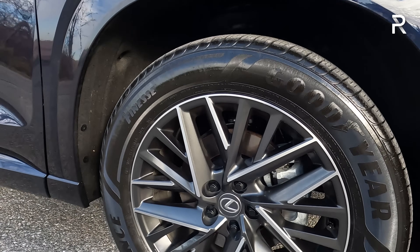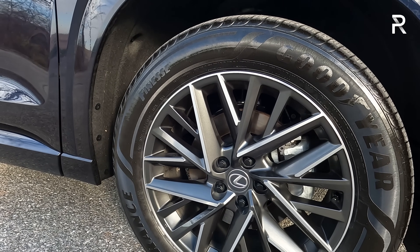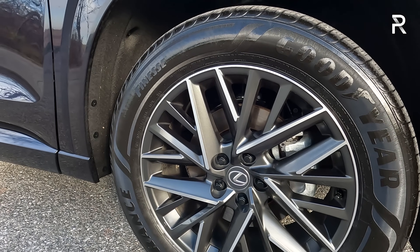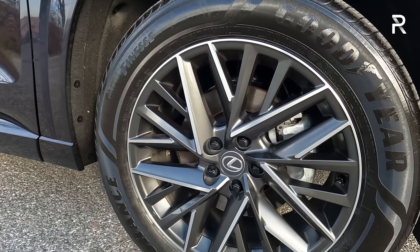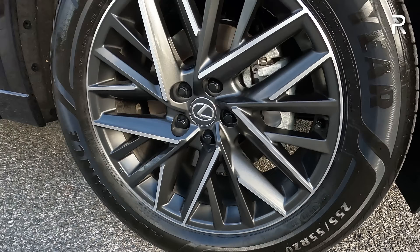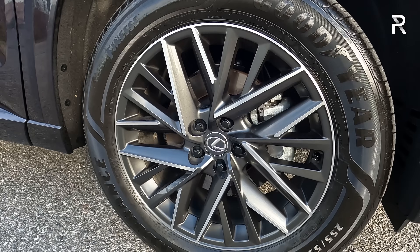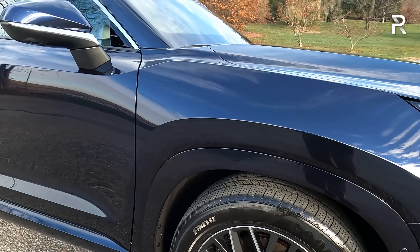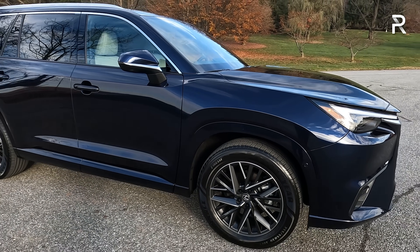The standard 20-inch wheels on the base and premium trims have a multi-spoke directional look with a two-tone machine and gray finish. The brake rotors are 13.3-inch vented front and rear with a single-piston floating caliper. You get an upgraded 15.6-inch brake when you go for the F Sport Performance hybrid versions. There's a 255/55 R20 tire, and you can get 22-inch wheels on this car — only available on the luxury trim as a $2,000 option. It has four-wheel independent suspension with no adaptive dampers on this trim, and just under eight inches of ground clearance.